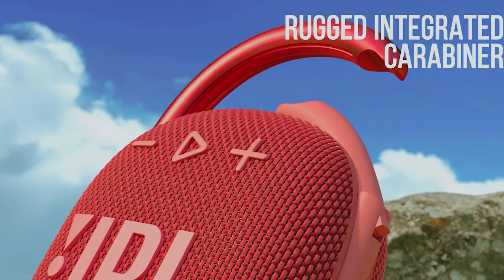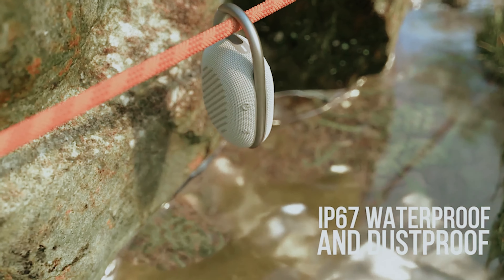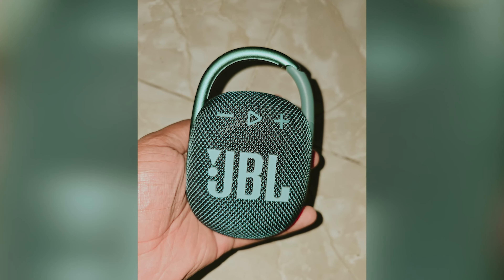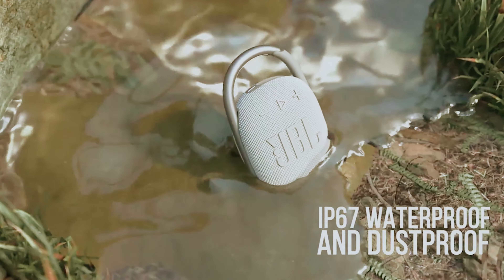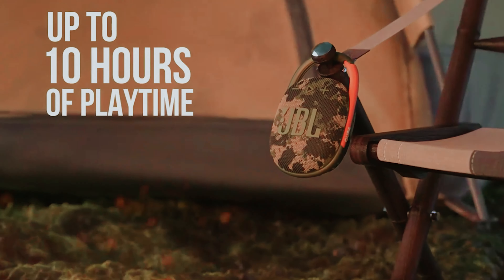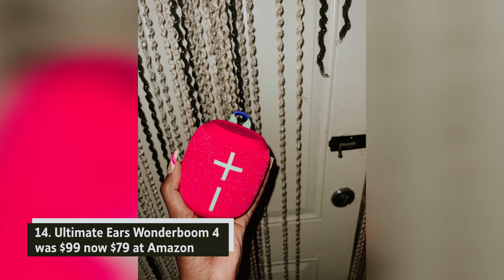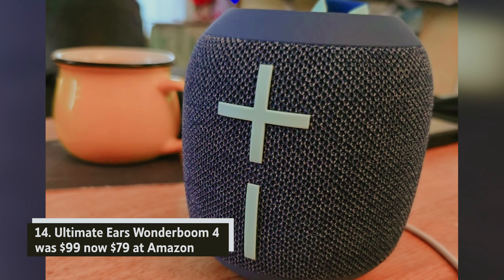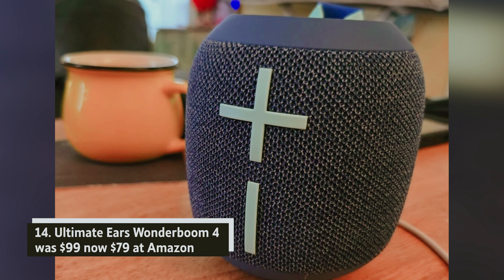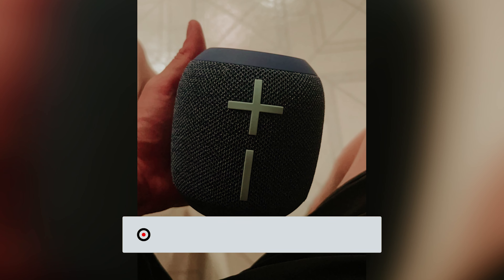JBL Clip 4 — was $64, now $39 at Amazon. The JBL Clip 4 is your perfect companion for outdoor adventures. Its lightweight design allows you to easily attach it to your bag, making it effortless to take on hikes or trips. With up to 10 hours of battery life, you won't have to worry about running out of power. You'll be pleasantly surprised by the quality of sound it offers, including impressive bass for its compact size.